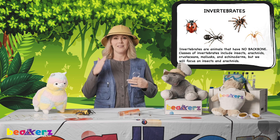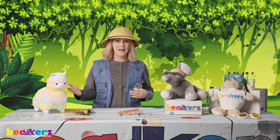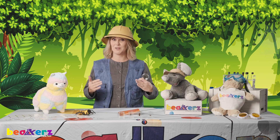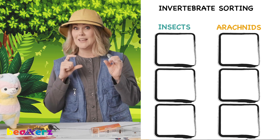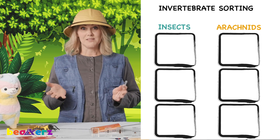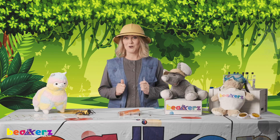So, invertebrates — no backbone. Vertebrates have a backbone; invertebrates have no backbone. Got it? Good. So don't forget your invertebrate sorting chart and your little invertebrate friends. While we go through these, I want you to find them and sort them out. Are you ready? Here we go.